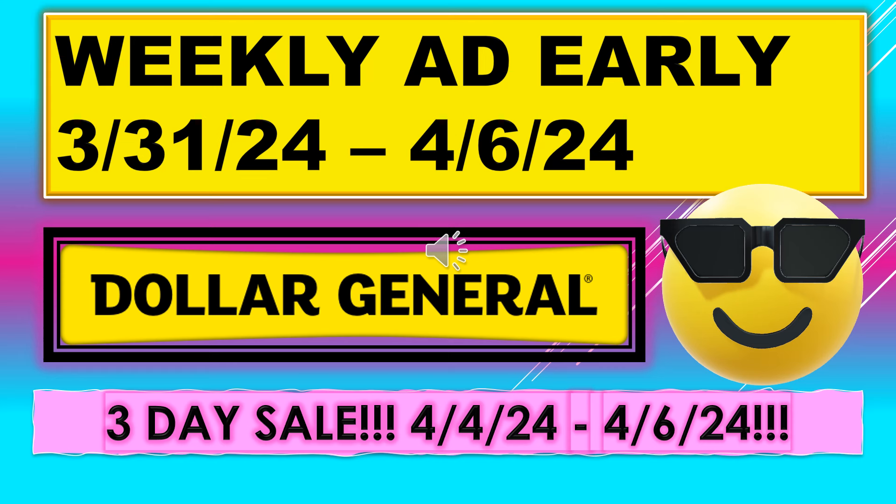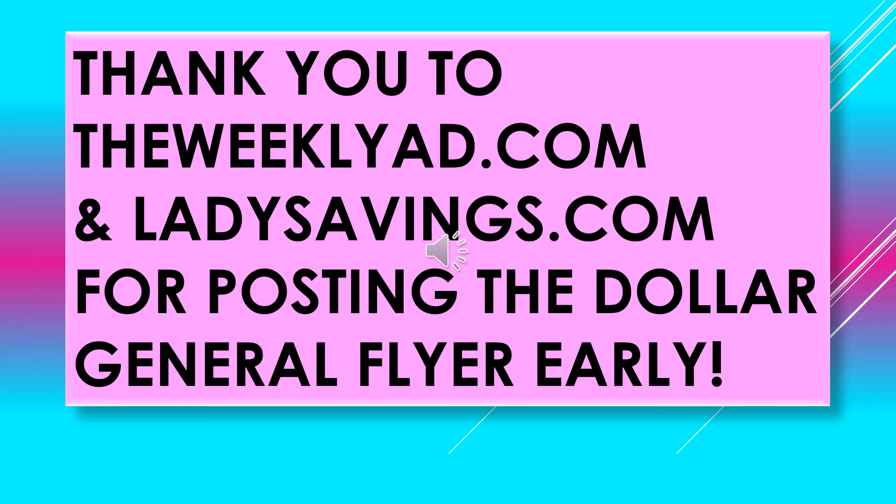Welcome back to Simple Deals, Hauls, and Coupons. Today I have the Dollar General Weekly Ad Early. It is running March 31st through April 6th. We do have a three-day sale running this next week also, running April 4th through April 6th. A big thank you to TheWeeklyAd.com and Ladysavings.com for posting the Dollar General Flyer Early.